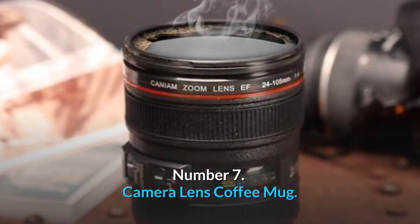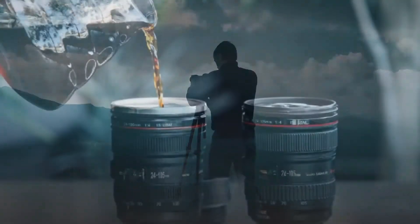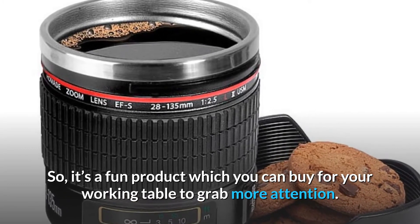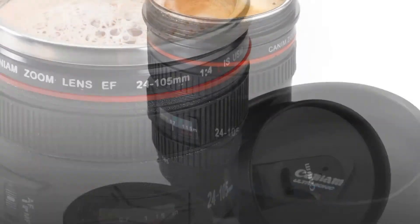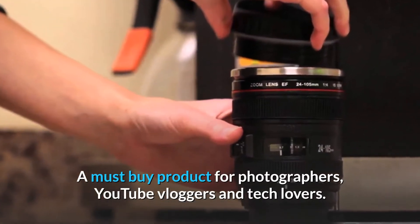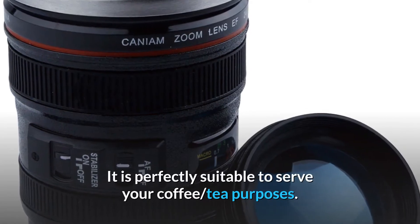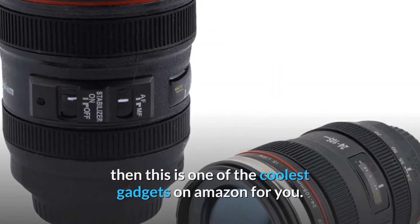Number 7: Camera Lens Coffee Mug. If you are a photographer, YouTube vlogger, or a tech guy, this camera lens coffee mug can add an extra touch to your work table. It is a coffee mug but it does not look like one — it looks exactly like an expensive camera lens, with a proper place inside to keep your coffee warm. It's a fun product to grab more attention at your working table, and it's a must-buy for photographers, vloggers, and tech lovers at an impressive and affordable price. Product link in description.